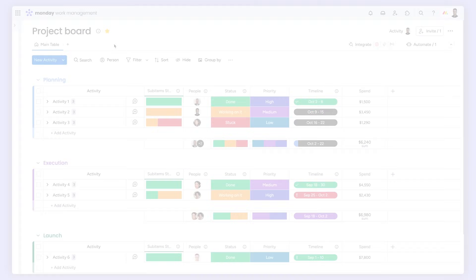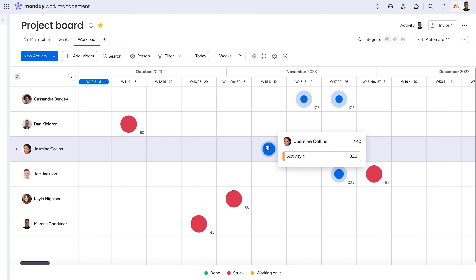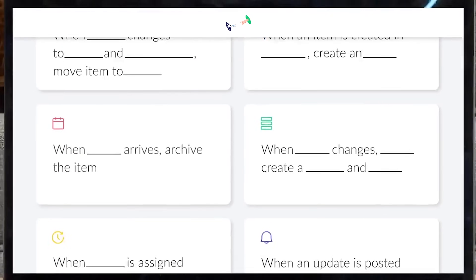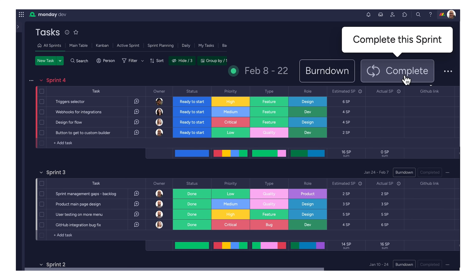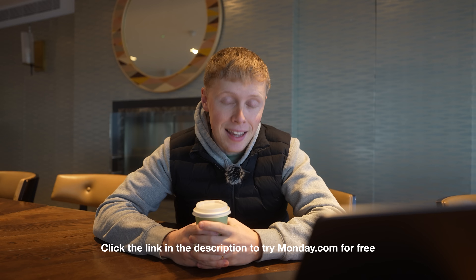With one click, everyone on the team gets notified about their tasks — no more 'did you see my email' messages. Need a timeline view for sprint planning? Done. Want to track design feedback? Easy. Need to automate status updates? Monday.com does this for you automatically. For our fitness app, we've got everything from UX flows to API integrations all mapped out, and everyone can see exactly what's happening in real time. If you're building anything from a startup to a YouTube empire, click the link in the description to try Monday.com for free and get your projects actually moving.